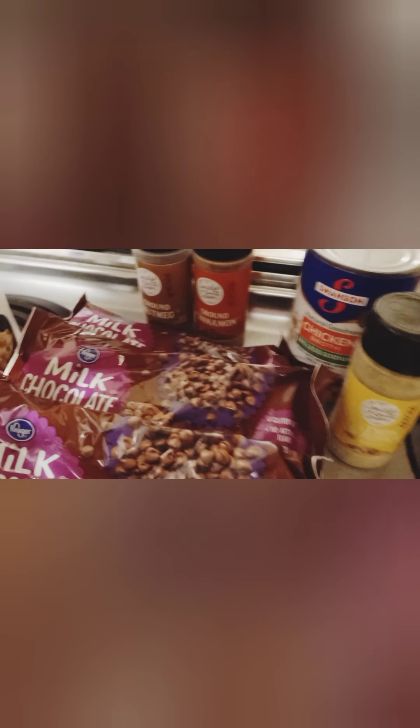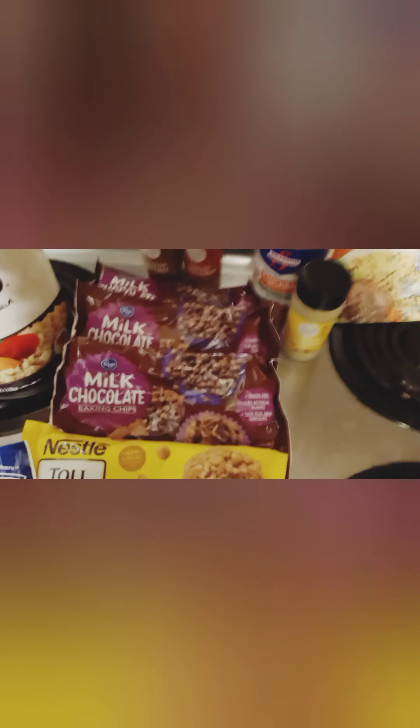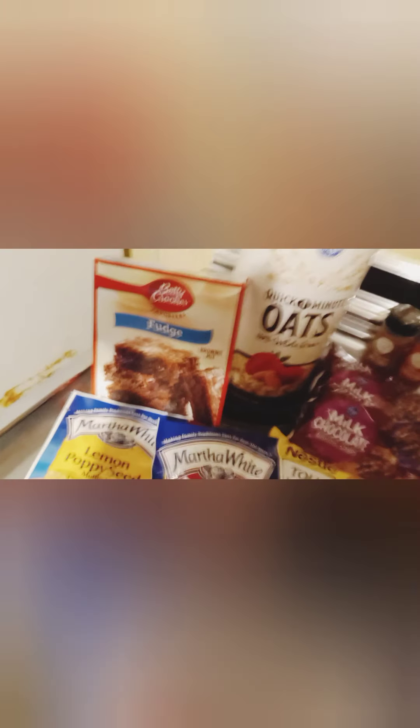I got some instant oats for baking, some ground nutmeg and ground cinnamon also for baking, a can of chicken broth, some lemon pepper seasoning, and some wild rice and instant mashed potatoes just to have on hand for a quick side dish. I also got the Kroger brand baking chips — they were buy two get one free. The butterscotch chips were two for five but I only needed one. And some muffin mix because those were 10 for 10, but we only like a couple flavors. And a box of brownies to make.